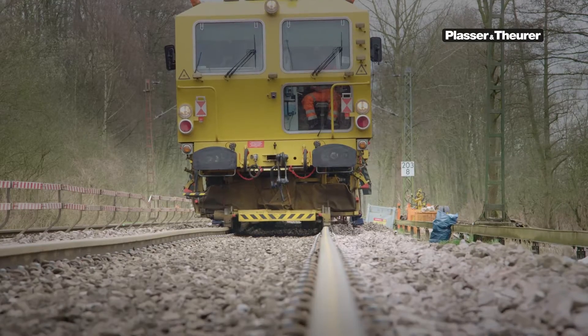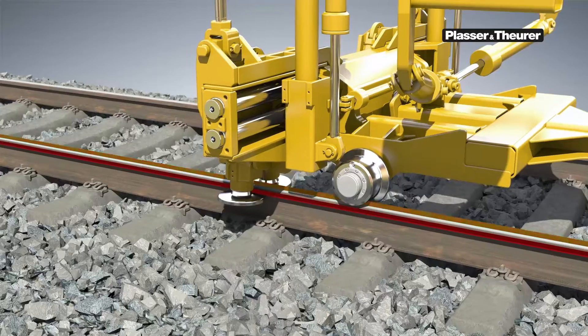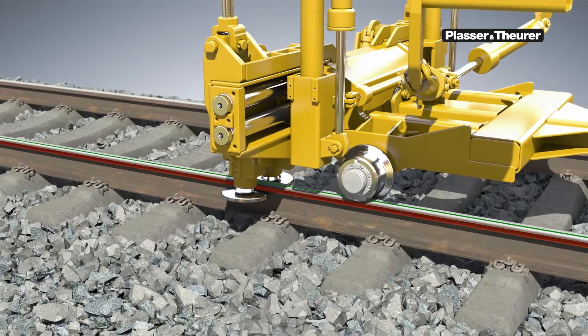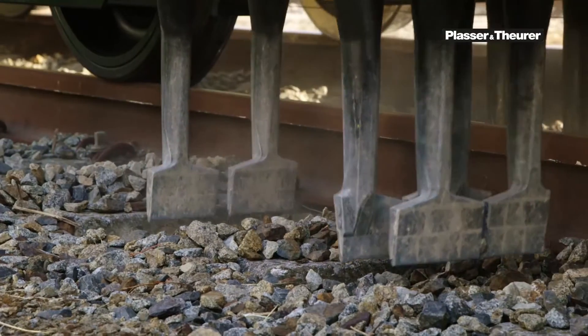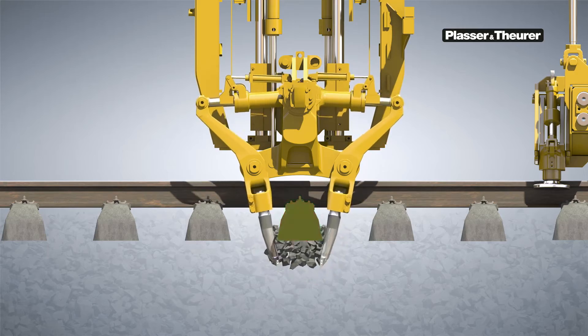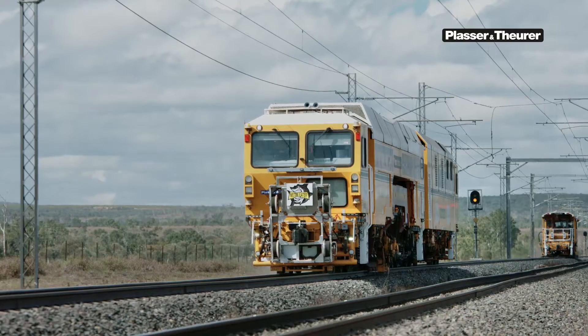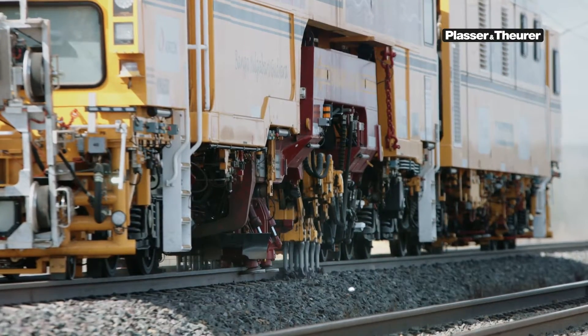Tamping machines restore the ideal track position. Before they tamp the track, they correct the longitudinal level and alignment of the track panel. Then the tamping tines penetrate the ballast bed and compact the ballast underneath the sleepers. This is how the machine produces an ideal ballast bed with perfectly aligned rails on top.